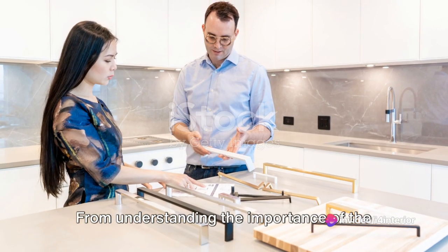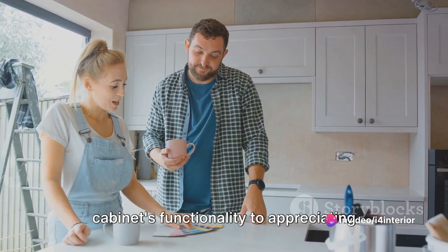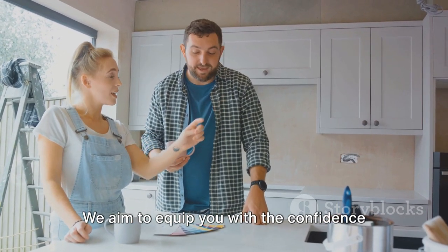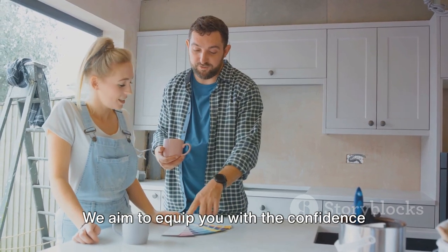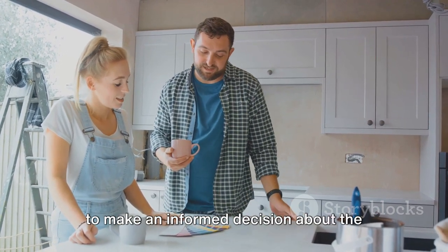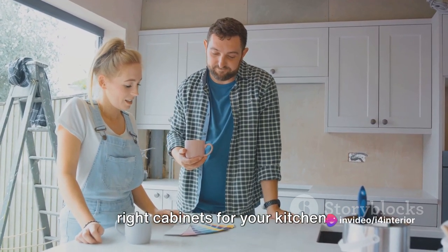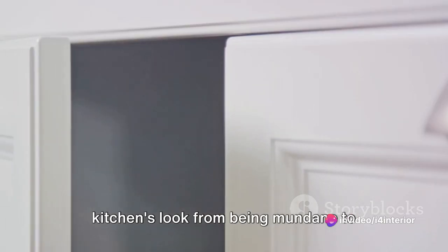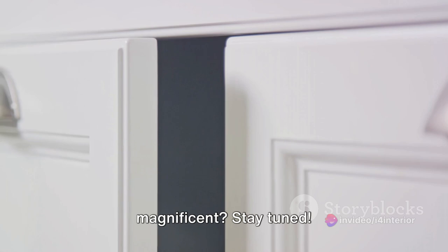From understanding the importance of the cabinet's functionality, to appreciating its aesthetic value, we will cover it all. We aim to equip you with the confidence to make an informed decision about the right cabinets for your kitchen. Are you ready to revolutionise your kitchen's look from being mundane to magnificent? Stay tuned.